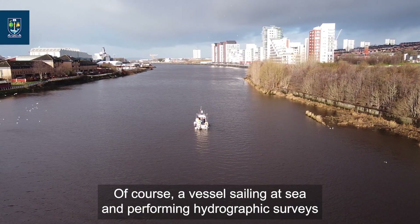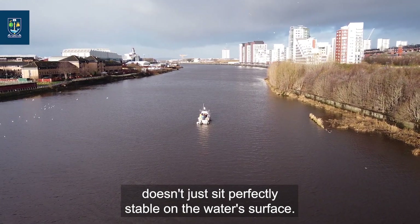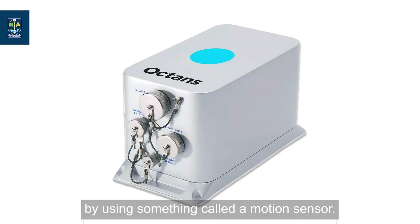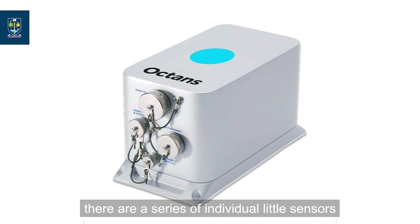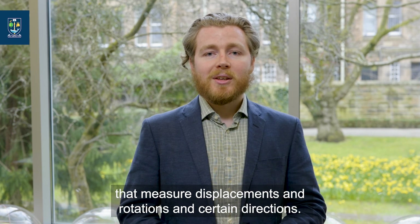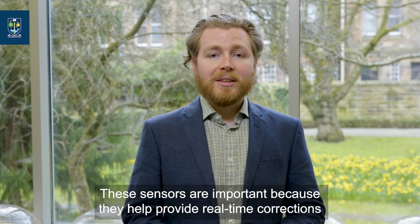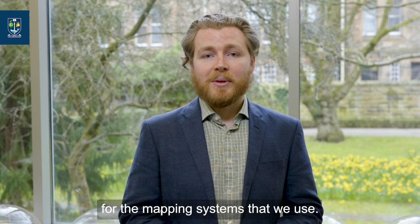A vessel performing hydrographic surveys doesn't just sit perfectly stable on the water's surface — it's moving dynamically. So we have to model this in real time by using something called a motion sensor. Within a motion sensor, there are a series of individual sensors that measure displacements and rotations in certain directions, so we're able to measure if the vessel is pitching up and down or rolling from side to side in real time. These sensors are important because they help provide real time corrections for the mapping systems that we use.